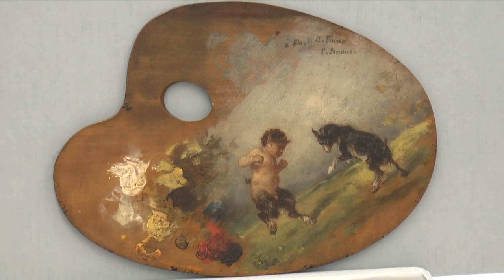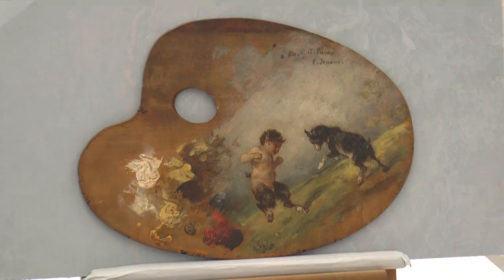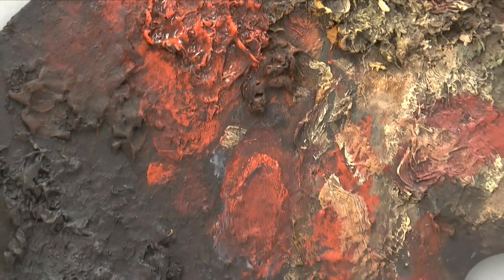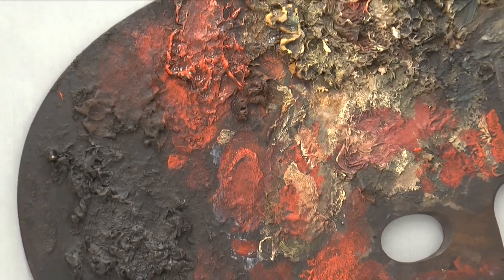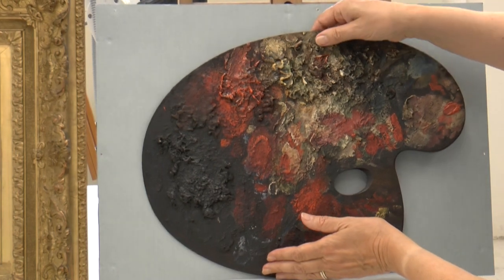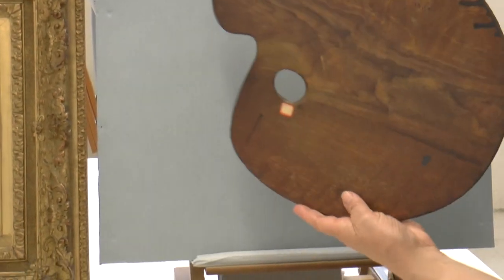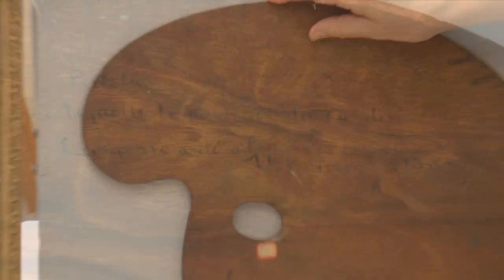George Lucas developed friendships with many artists, and so it is not surprising that their palettes are inscribed with words of affection. However, the notations on a number of palettes provide us with more specific information. For instance, on the reverse of Leon Bonnat's palette, it is written in French: the palette with which the portrait of Cardinal La Vigerie was made — and then signed and dated.